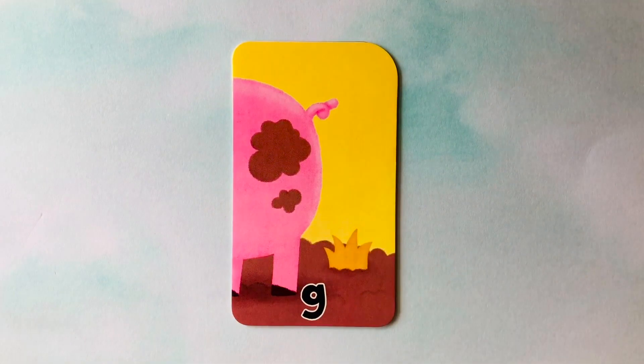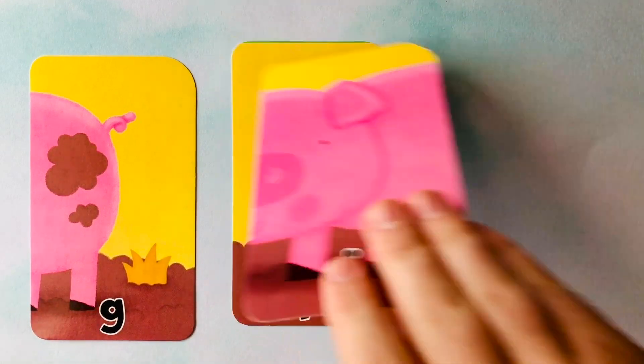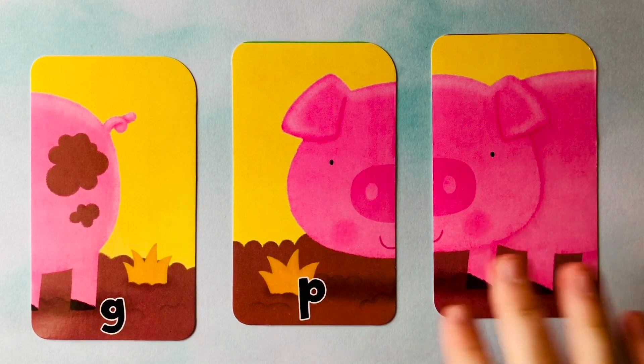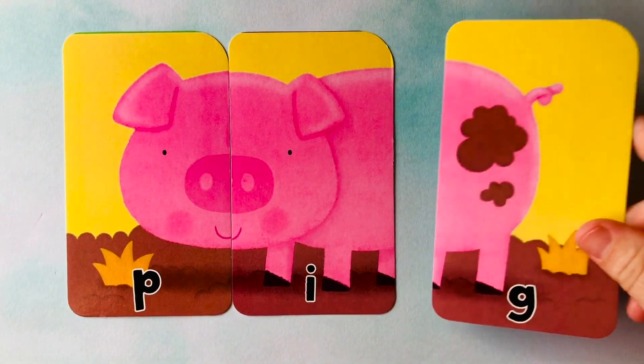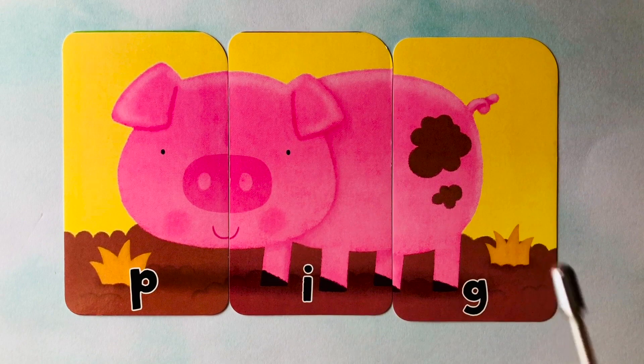Let's do this one. Looks like we have a G, an I, and a P. This pink animal looks like something from a farm — I think it's a pig. Do you know how to spell pig? It starts with a P, next is an I, and it finishes with a G. Pig. It's spelled P-I-G. Pig. P-I-G. Spell it with me one more time. P-I-G. Awesome job.